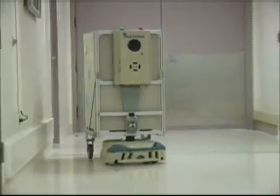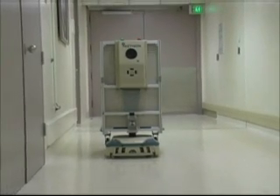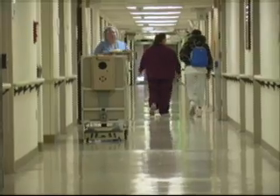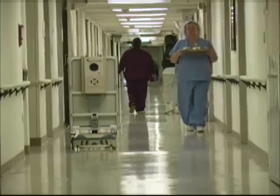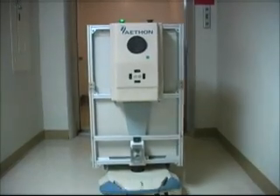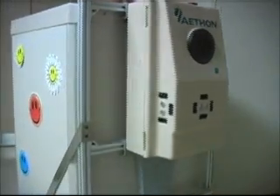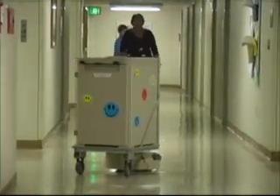We have a new employee in the lab by the name of Rosie. Rosie's a robot. Rosie came at the beginning of last June and we piloted for about three months how she would work within the lab to help us move specimens both within the lab and between the lab and perioperative services — or the surgery. We added Rosie to help improve our employees' jobs so that they don't have to take a break from what they're doing if it's a technical job or duty and run and get specimens.